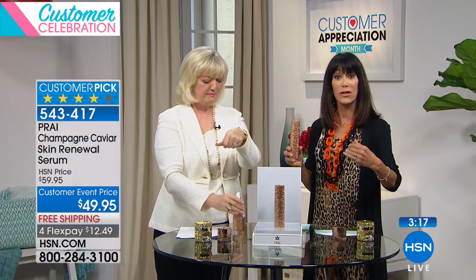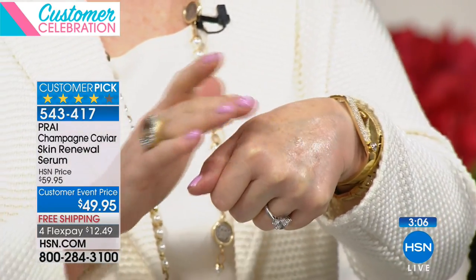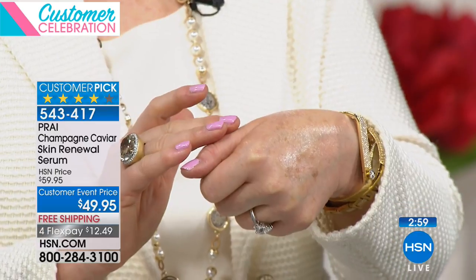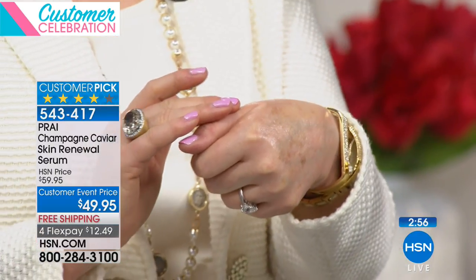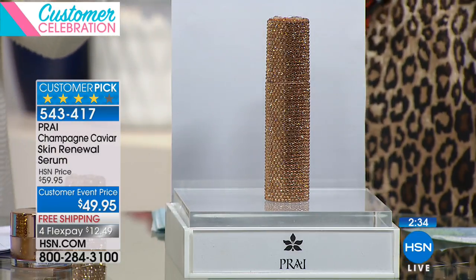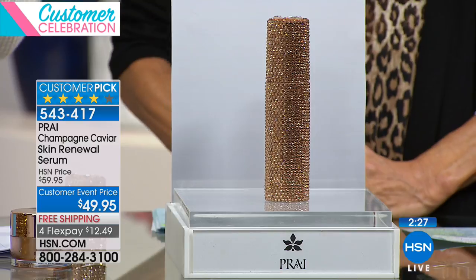Buying your beauty products here means making an educated purchase — understanding what the ingredients do and how they work. This serum works unlike any other beauty product at HSN. The regular price is $59.95 at HSN.com, but today for our customer appreciation finale it's available as a customer pick. This bottle is four times the regular 30ml size, which is why it's such a great value.